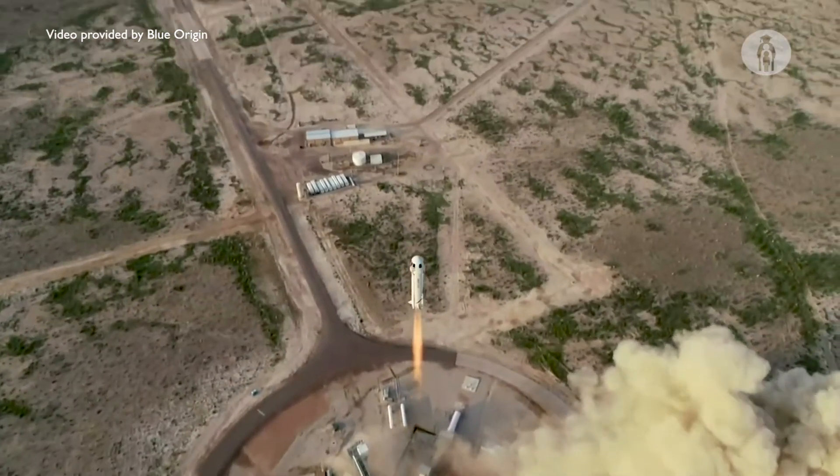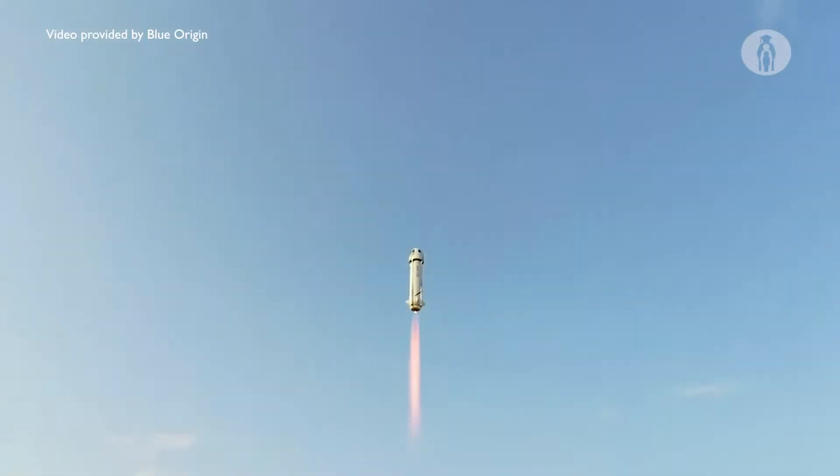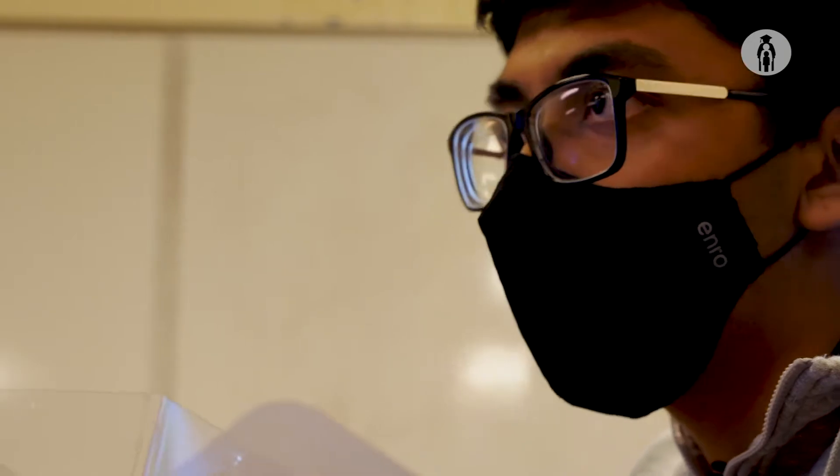We're going to prototype it now and then conduct the first tests on earth. We're going to have to buy materials, put it together, conduct the first test, and then after that we're going to have to put it together for the final time.